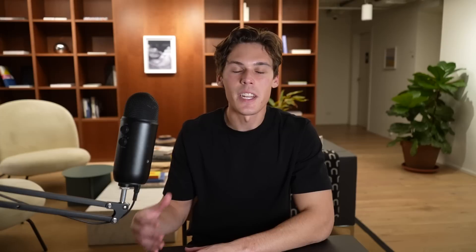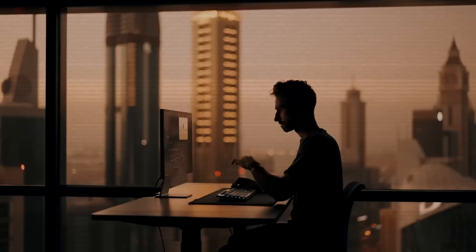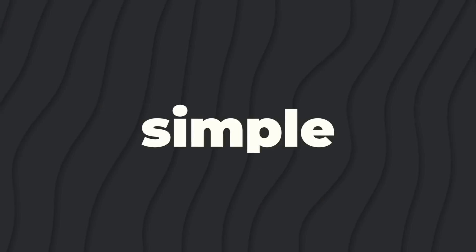If you haven't seen exactly how I got started before, make sure to check out that video after. But in this video, I'm going to show you the easiest way to start a dropshipping store and brand step-by-step so that you can be one of these entrepreneurs working from anywhere in the world. This is the exact method that I use to run multiple seven-figure businesses at 26 years old. It's simple, cost-effective, and most importantly, it works.